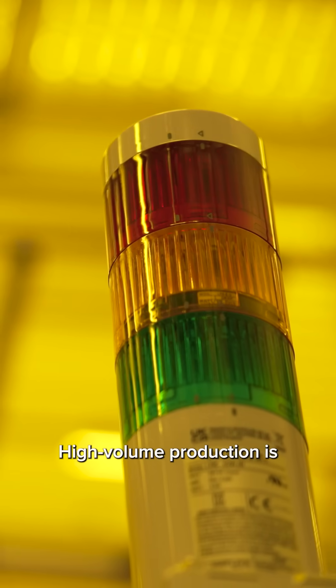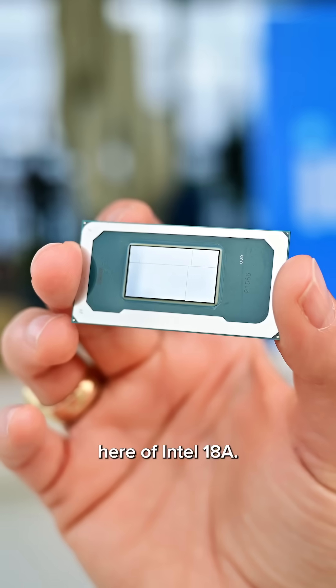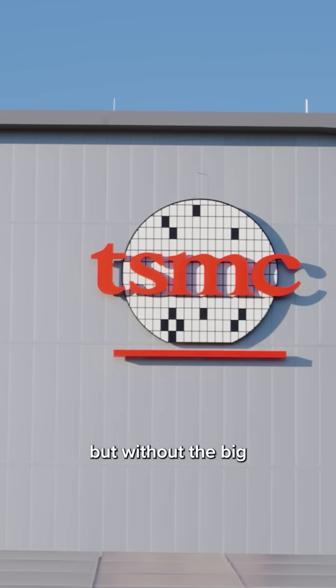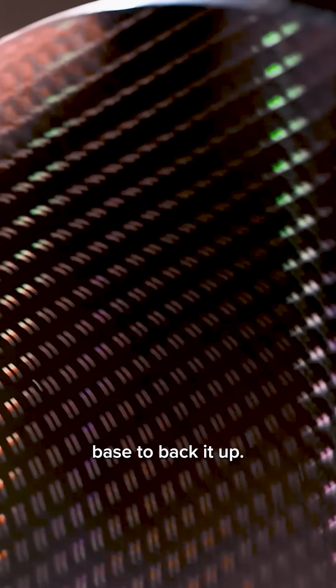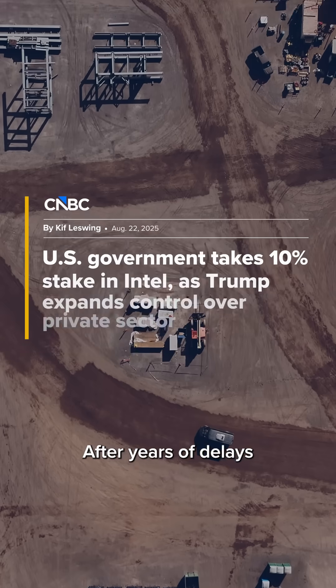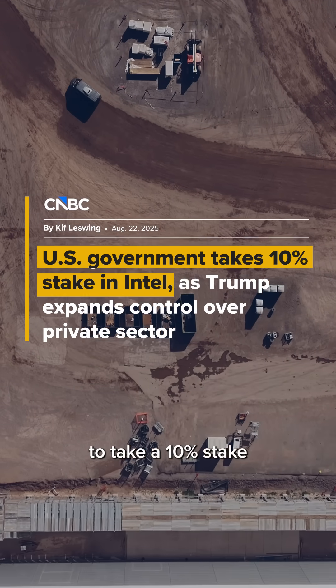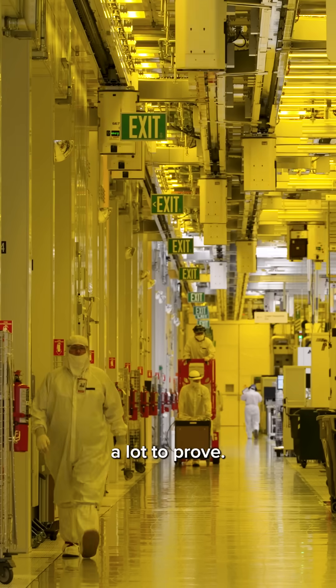High volume production is now officially underway here of Intel 18A, a node on par with Taiwan Semiconductor's most advanced chips, but without the big external customer base to back it up. After years of delays and missteps and an unprecedented move by the government to take a 10% stake in the company, Intel has got a lot to prove.